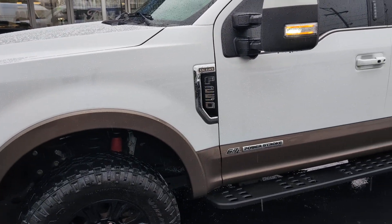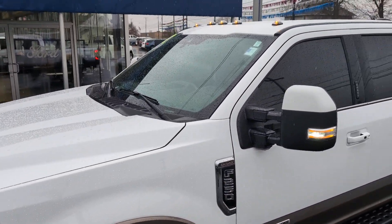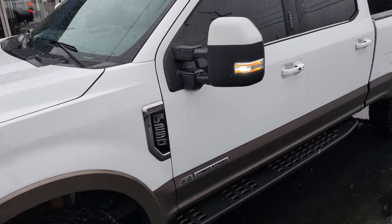As you can hear, it's got the 6.7 liter Power Stroke diesel engine, clearance lights.